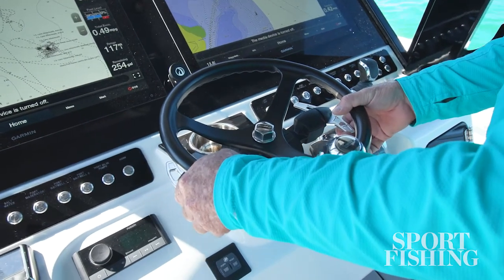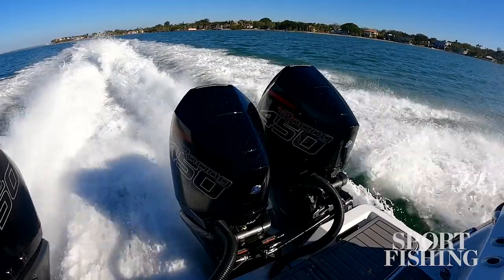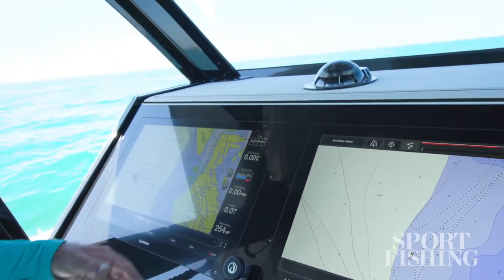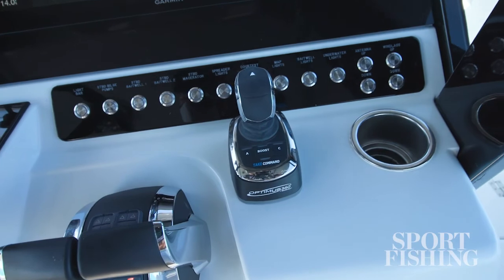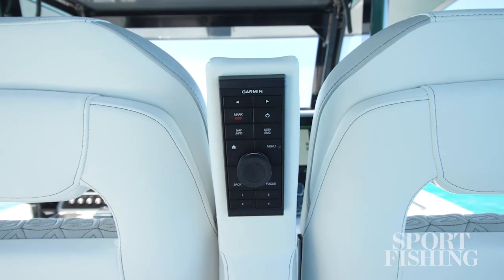On the controls, we've got paddle controls for the trim. What that does is give us absolute control in the turns — we're going to tuck the outside motors in on a turn to give it that heeling inward feeling you're used to on a V-bottom boat. The helm is set up with dual 24-inch Garmin displays, Optimus 360 steering, autopilot, and over here on the right armrest we've got complete control to the entire system.